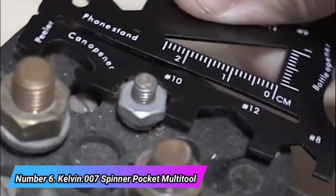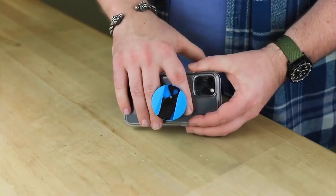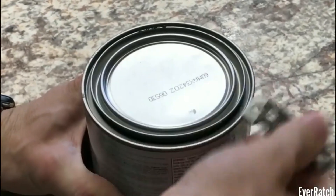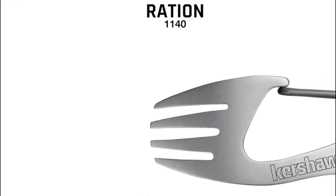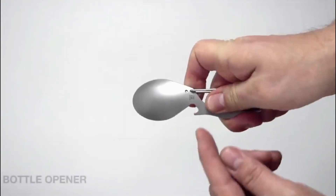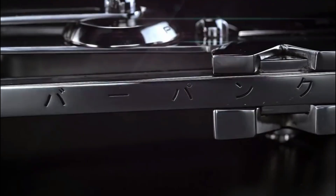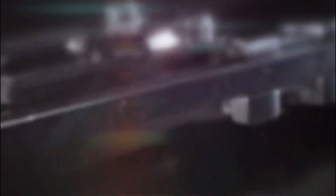Number six: the Kelvin 007 Spinner Pocket Multi-Tool. This pocket-size multi-driver offers a compact and versatile solution for various tasks. Its star-shaped handle ensures quick access to six magnetic bit holders, providing a range of options for different screw types. Crafted from durable zinc alloy, the body of the multi-driver is robust and reliable.